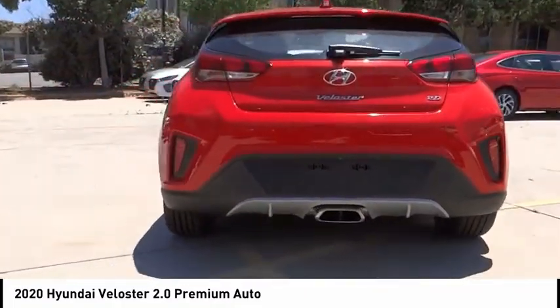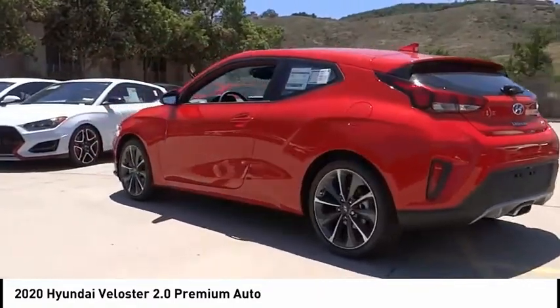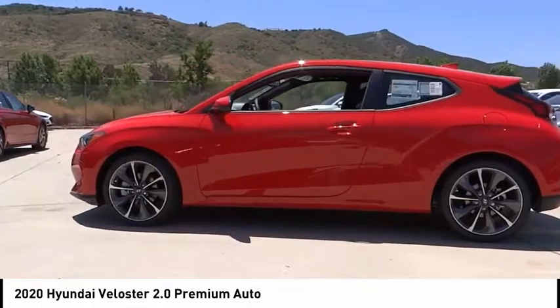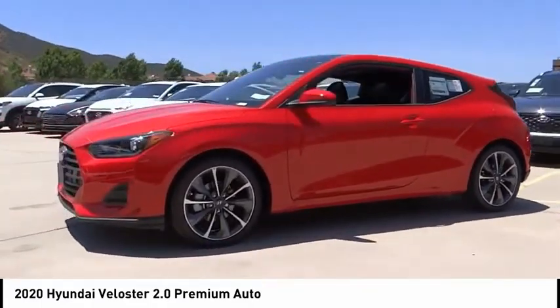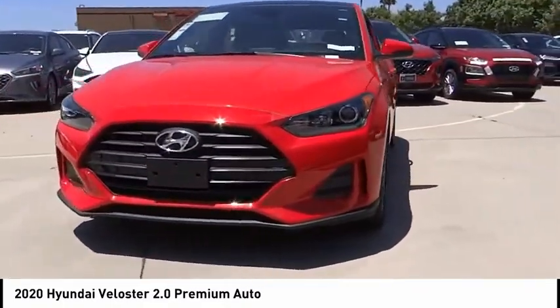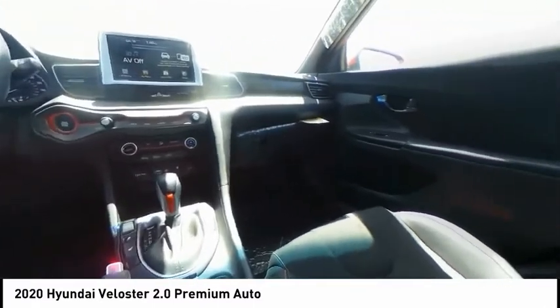This vehicle has less than 100 miles. Here are some of this vehicle's great options: electronic stability control, alloy wheels, brake assist, traction control, remote keyless entry, speed control, power moonroof, four-wheel disc brakes, rear window defroster, rear window wiper. Drive away with a great deal on this vehicle. Call or stop in today.